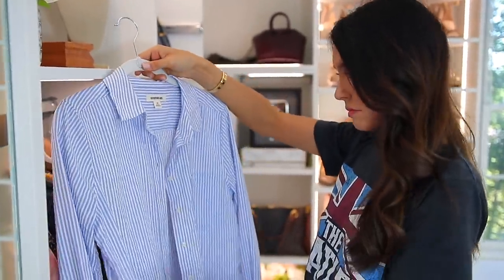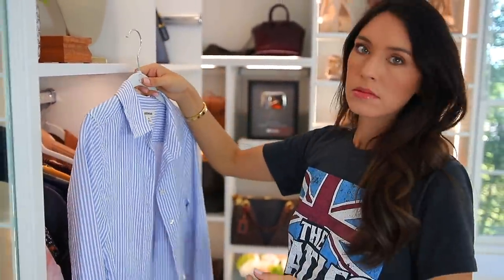That leads me to yet another tip: if you're ever pulling out a shirt from your closet and you think to yourself, should I iron this or steam this? The answer is always yes. When in doubt, the answer is always yes.